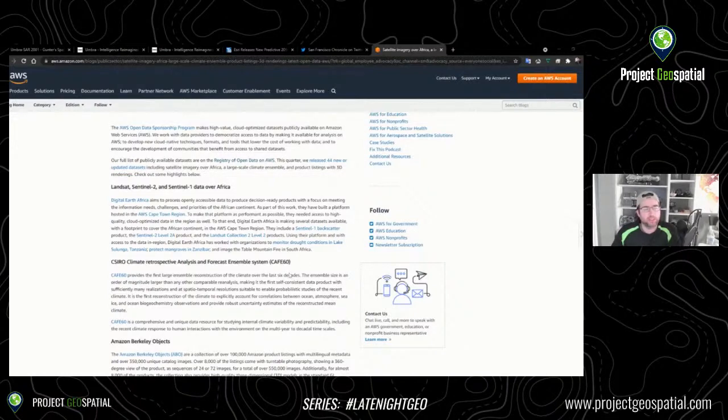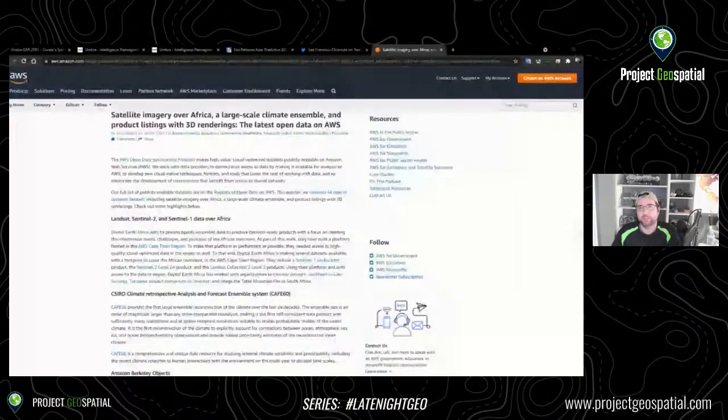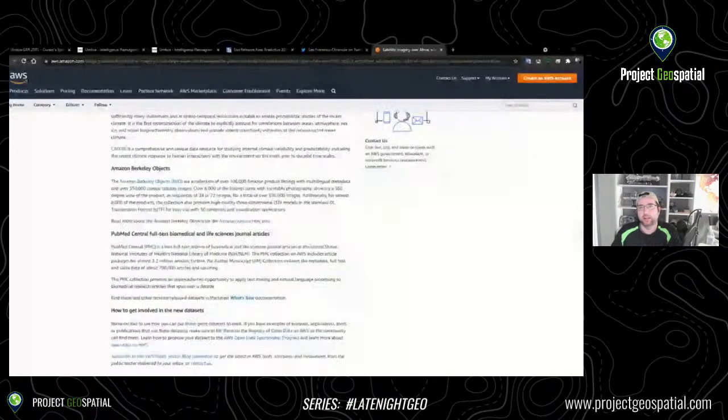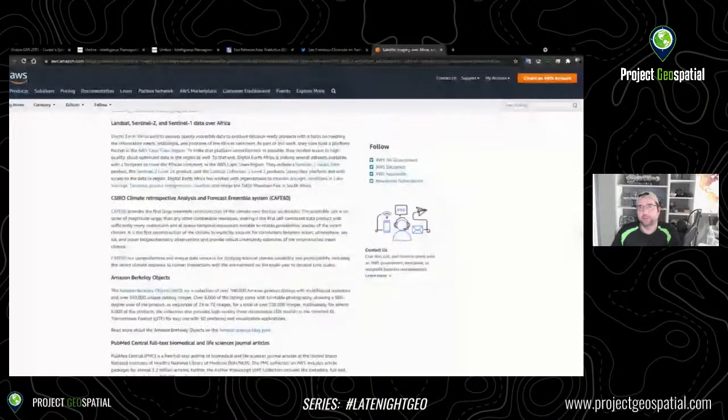Let's have a look at what they have here. You can see a preview of the quick things they've added — Landsat, Sentinel-2, Sentinel-1 data over Africa, and they go into detail around the Cape Town region. Sentinel-1, by the way, is the SAR variant of the Sentinel constellation, run by the European Space Agency. And there's the Amazon Berkeley Objects — a collection of over 100,000 Amazon product listings with multilingual metadata and over 350,000 catalog images.